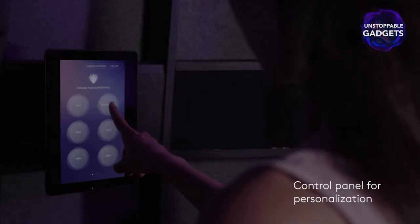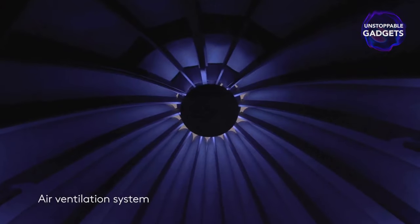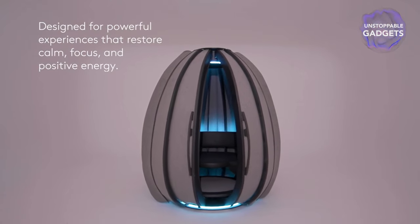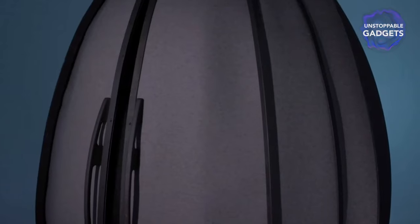The pod offers guided meditation, calming sounds, and air purification, all within a quiet private space. It is designed for public spaces like offices or airports and can be pre-ordered for around $16,000.